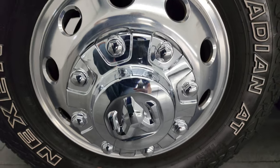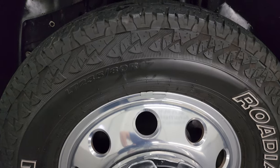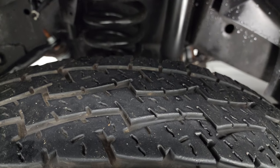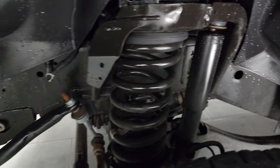This one comes with 17-inch polished aluminum wheels. It has Nexen Roadian AT tires — these are LT 235/80R17s. I would say they have right around 50 to 60 percent of the tread left on them. Frame and underbody is in very nice condition.